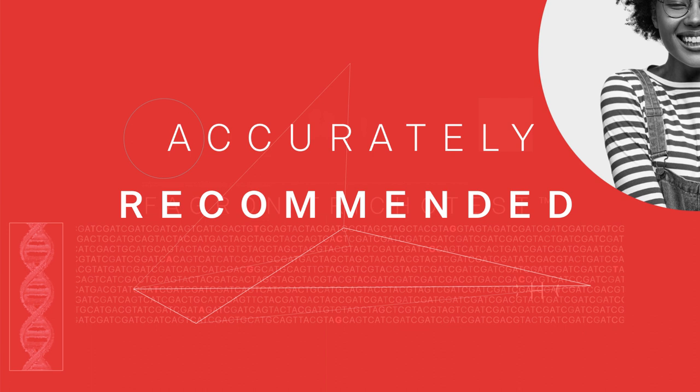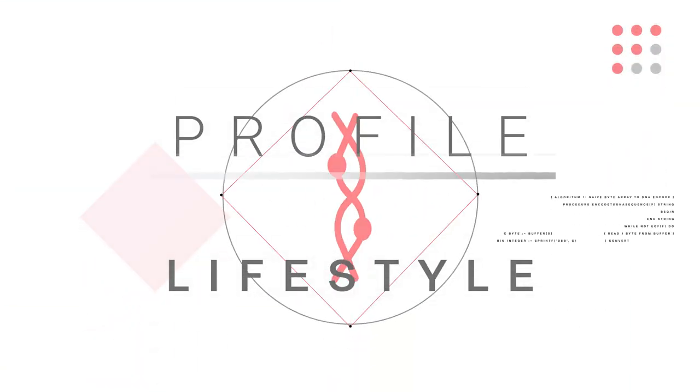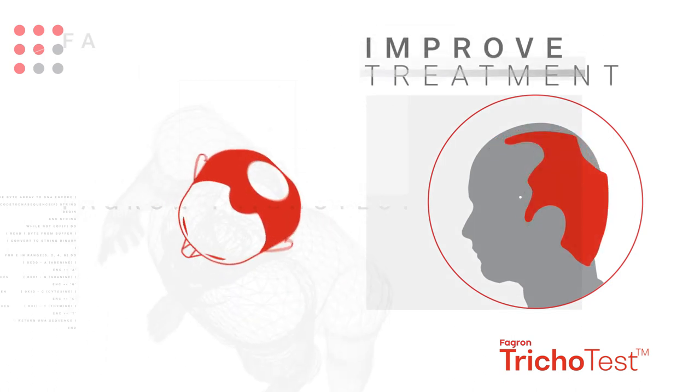Studies show there is a direct relationship between your genetic profile and lifestyle and the effectiveness of treatment. The unique analysis performed by our test means that we can identify options which are most likely to improve your hair loss treatment.